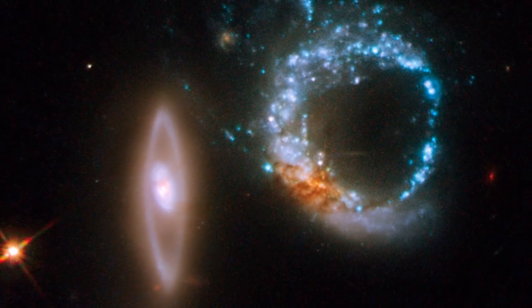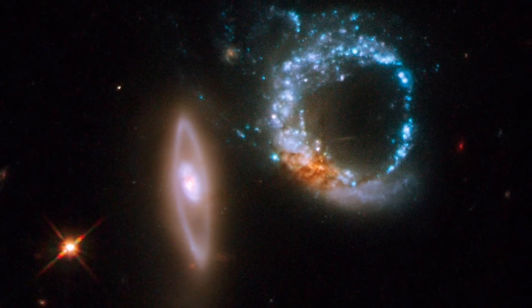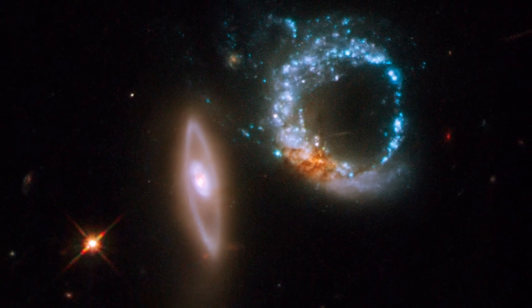But more often, the two galaxies are slightly offset, forming a circle like this one, which is noticeably brighter on one side than on the other.